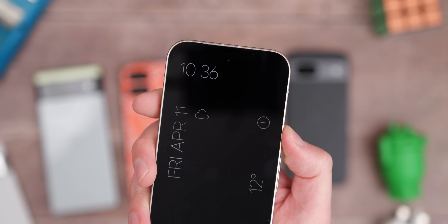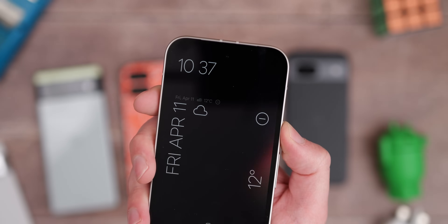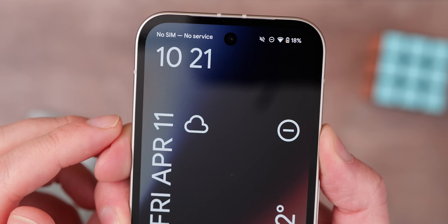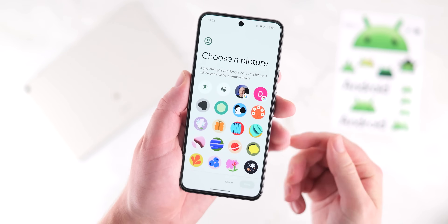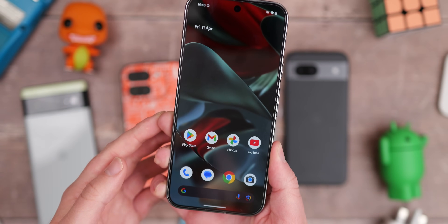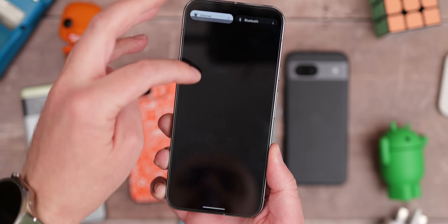The last couple of fixes in the OTA notes relate to the core UI — things like widget overlapping on the lock screen, specifically for the weather clock widget. If you have this problem, it can overlap and look a bit messy. That should be fixed with this OTA. The final listed fix for all Pixel phones addresses Pixel Launcher problems when creating or switching user profiles — whether that's interface slowdowns or something more substantial isn't clear. If you know what this refers to or it's been resolved for you, let us know in the comments.